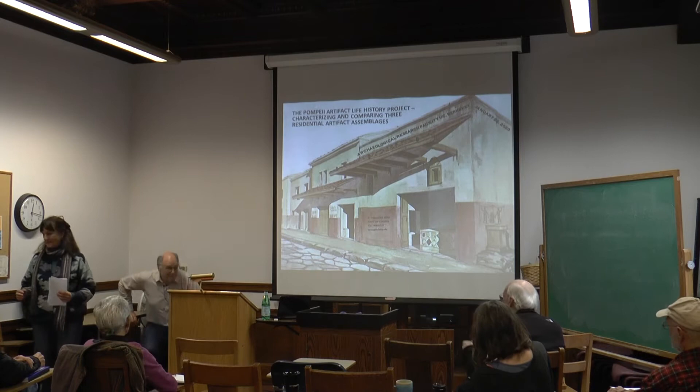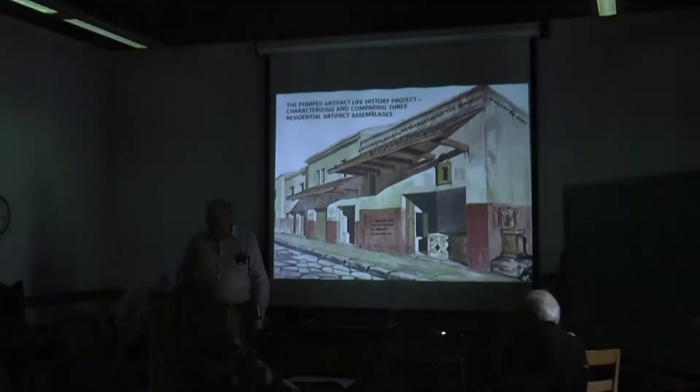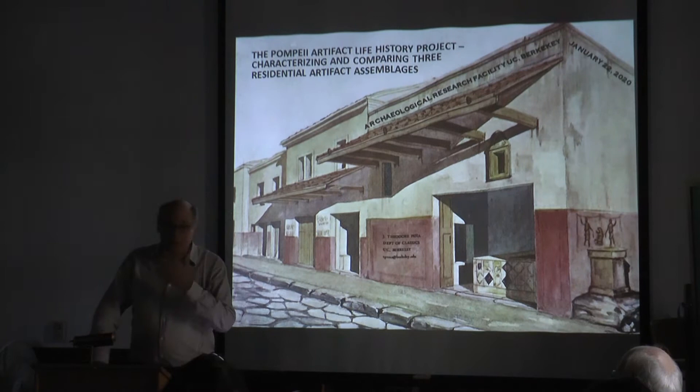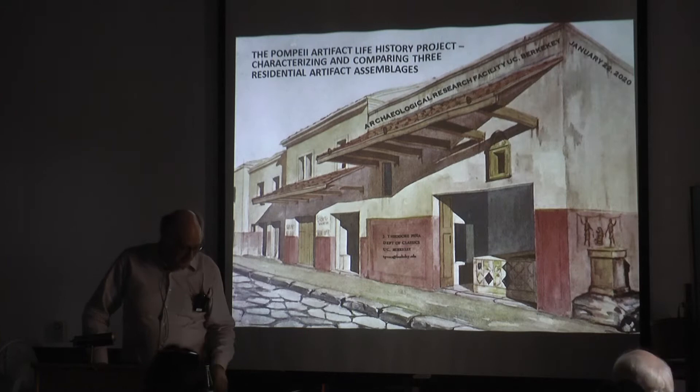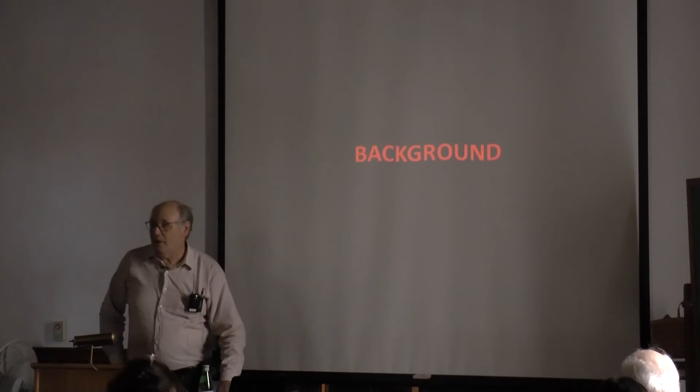Thanks, Christine. I'm going to speak about one of the projects that I'm involved in, as Christine was saying, at Pompeii, which has been staffed primarily by UC Berkeley graduate students, at least one of whom is out here today. I'll tell you about what I've been up to in recent years. I'll start with some background.